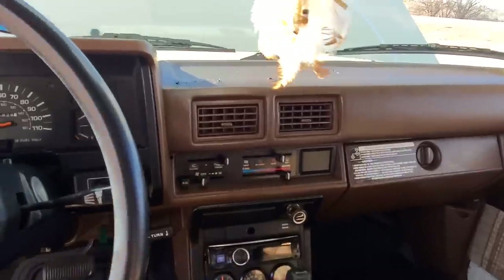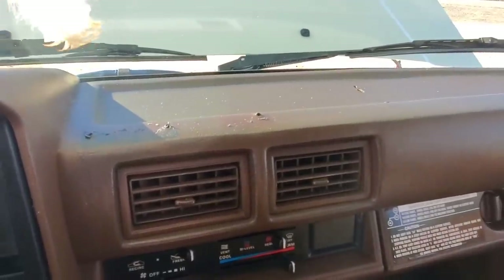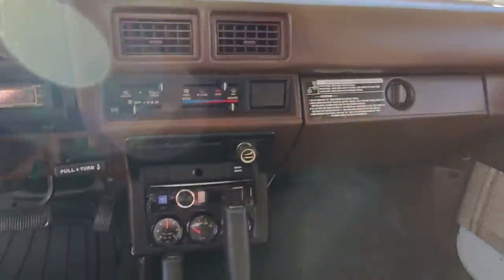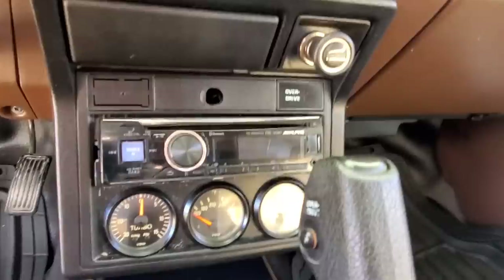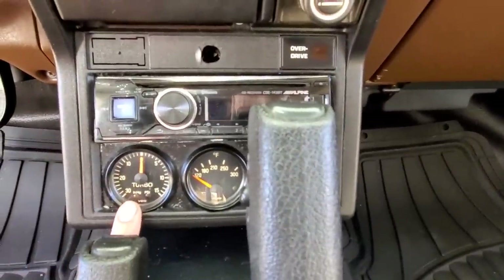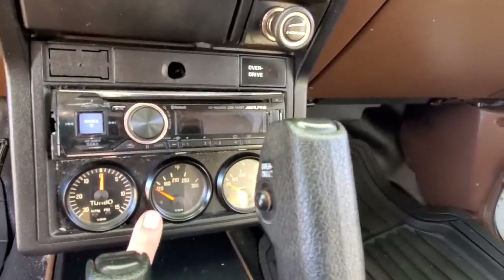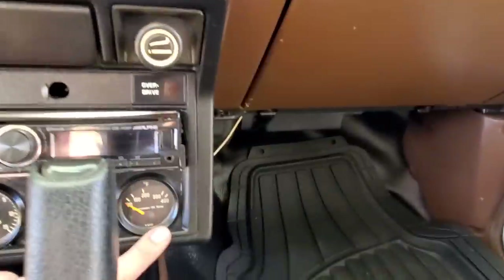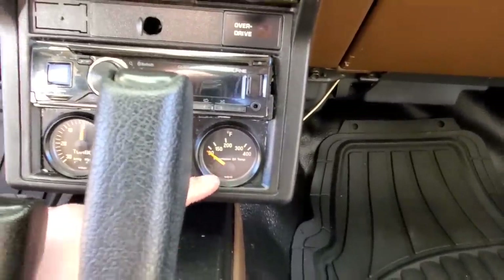There are a couple of minor defects in the dash from a previous owner bolting something to it. I have upgraded to an Alpine stereo system. It has turbo vacuum lines, a vacuum gauge, an engine oil temperature gauge, and a transmission oil temperature gauge.